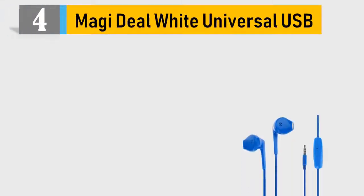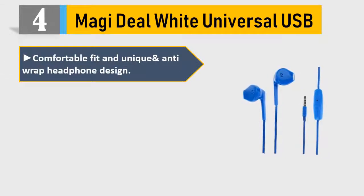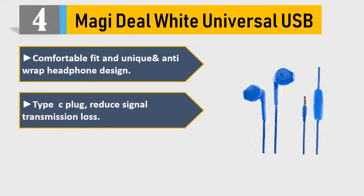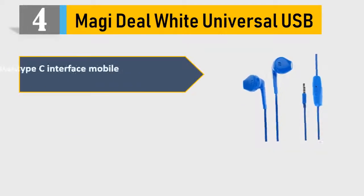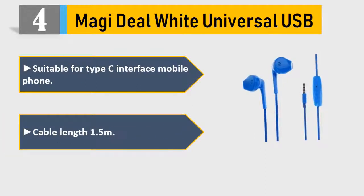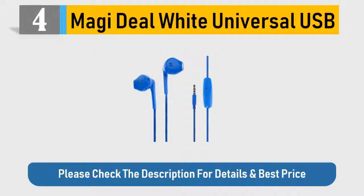Number 4: Mage Ideal White Universal USB. Comfortable fit and unique anti-wrap headphone design. Type-C plug reduces signal transmission loss. A key remote control for music and calls, simple operation. Suitable for Type-C interface mobile phones. Cable length 1.5M. Please check the description for details and best price.